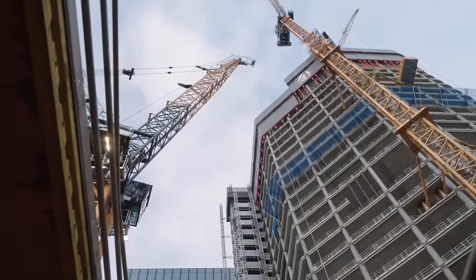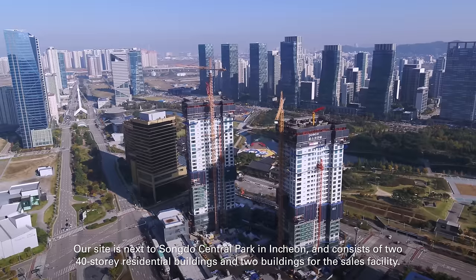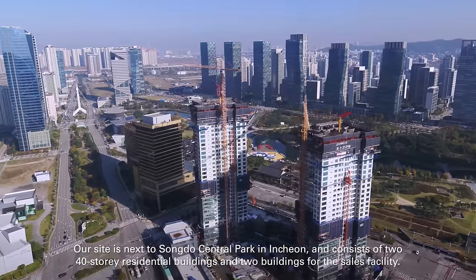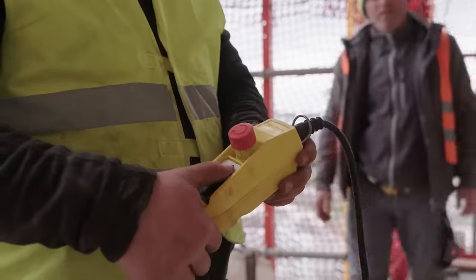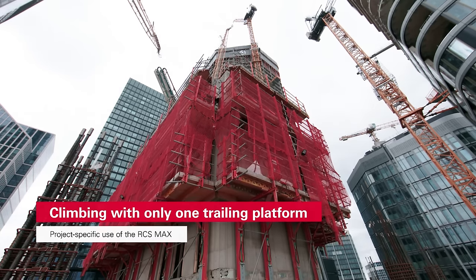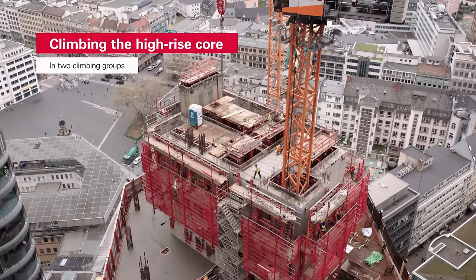German experts want to transform Frankfurt's skyline with a new high-rise complex. Meanwhile in South Korea, the smart city of Seoul has a skyline full of tall buildings. In these projects and others, the company Parry Developments supports builders, especially with their lifting systems. These systems can handle loads up to 10 tons.